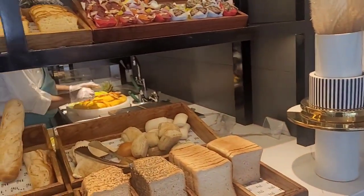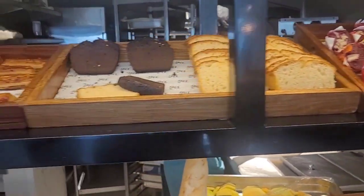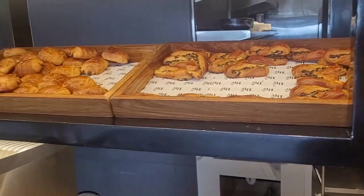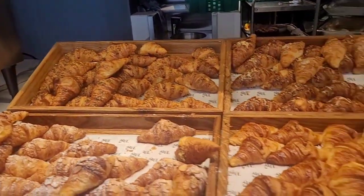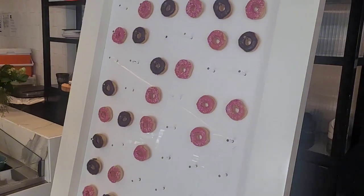This is the bakery section. We have the donuts here.